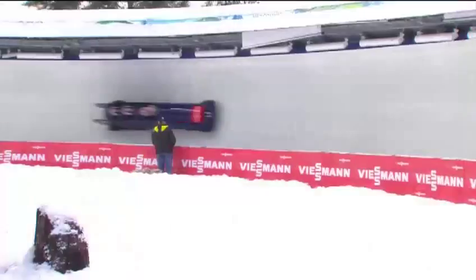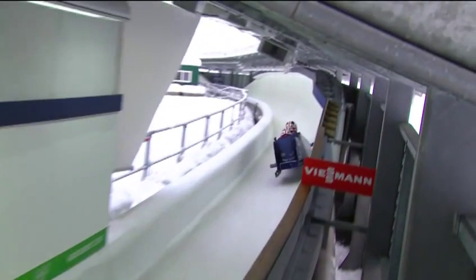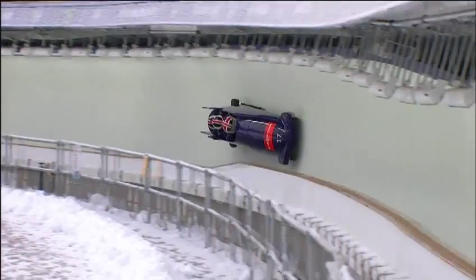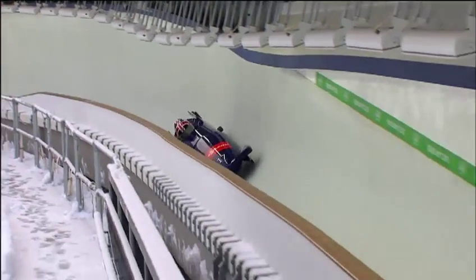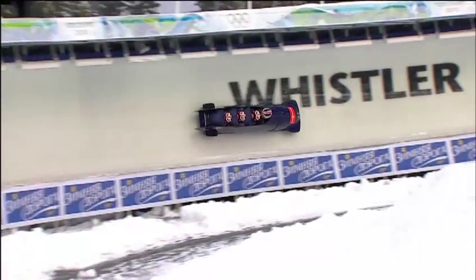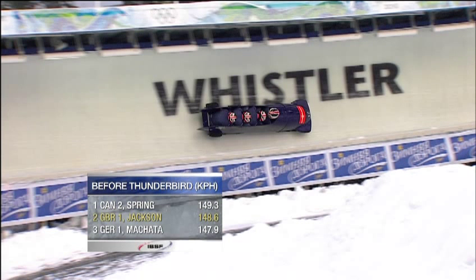John Jackson and the GB crew tied, eight hundredths off the lead. Fourth place is 12 hundredths away — Nick Cunningham. A replay of corner seven — a little bit too high at the exit. He's going to tap on that right wall. Corner four — you see the sled jump into corner five. Think of the energy: this sled weighs nearly 700 kilos, 1,500 pounds. The aerodynamic seating position of the brakeman and foreman is very important.